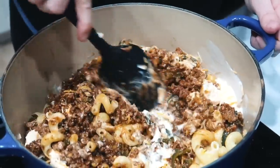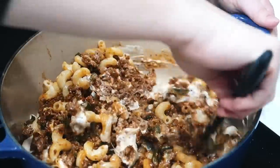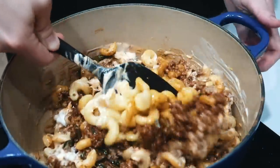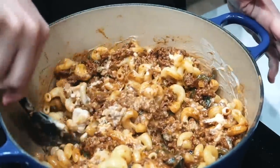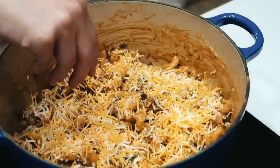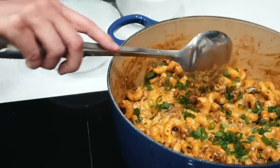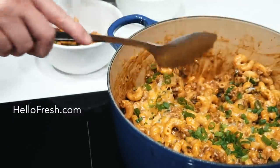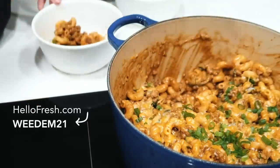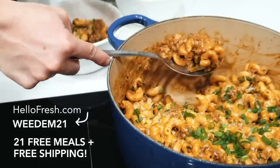This took like 20 minutes to make, and I swear life gets easier when you have a HelloFresh kit waiting for you in the fridge. With over 35 weekly recipes, there are plenty of options for your family's favorites. You'll be able to cut back on all that expensive takeout or delivery and skip those last-minute grocery runs. Go to HelloFresh.com and use code WEEDM21 for 21 free meals plus free shipping.